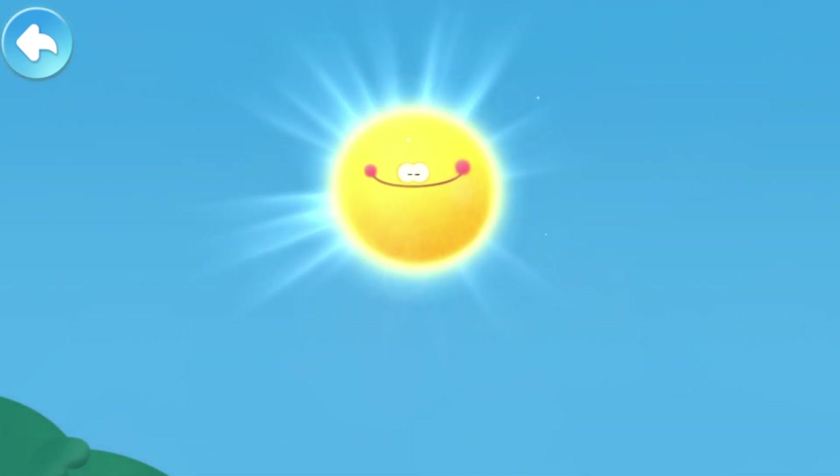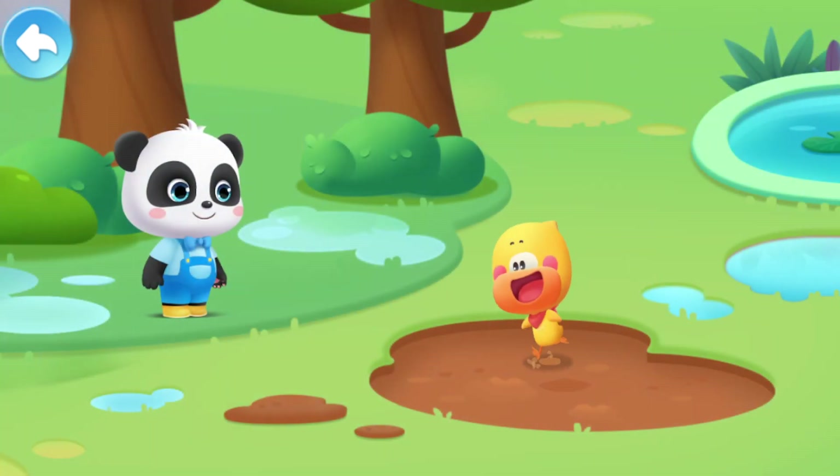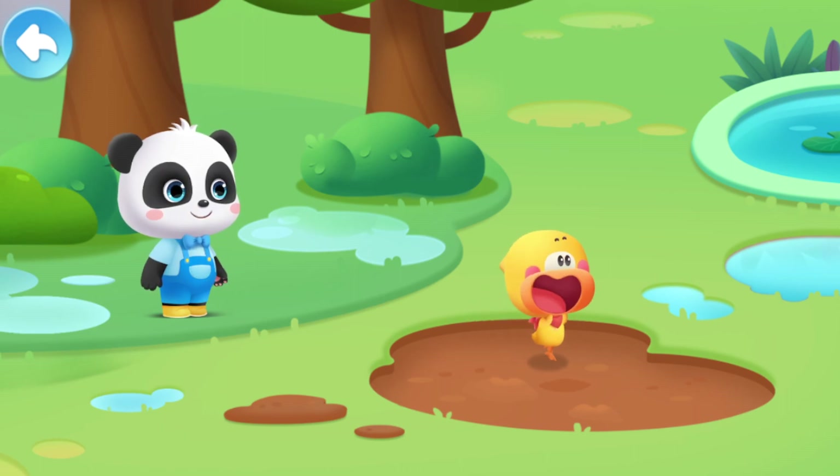The rain has gradually stopped, and the sky begins to clear up. Quacky, have you ever seen a white rainbow? A white rainbow? Where can I find a white rainbow?